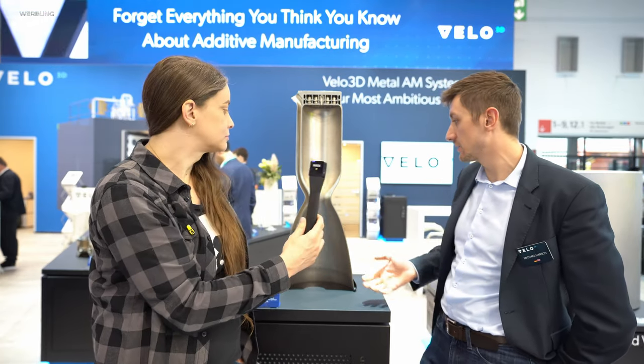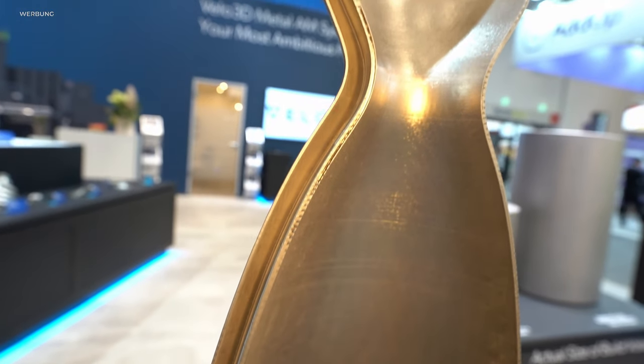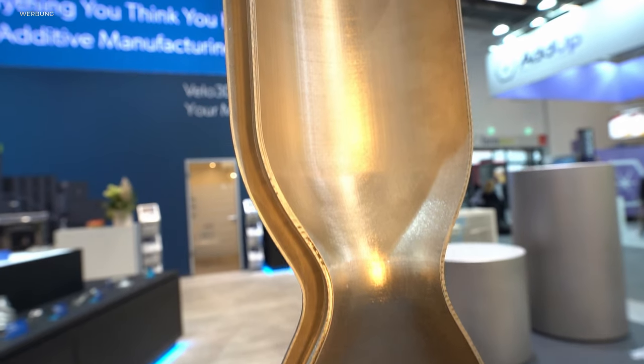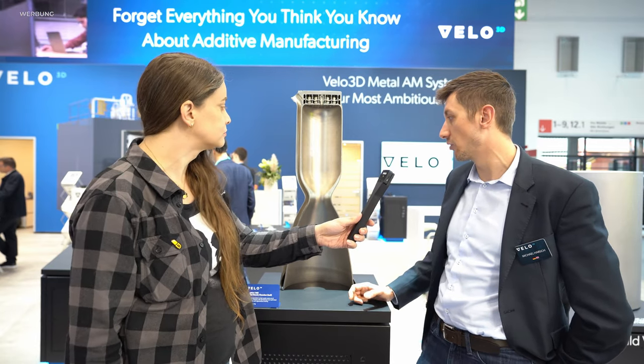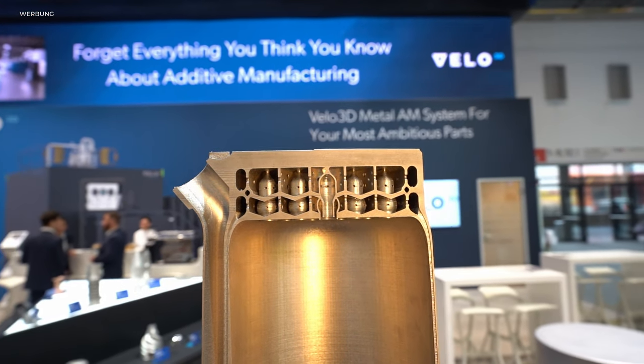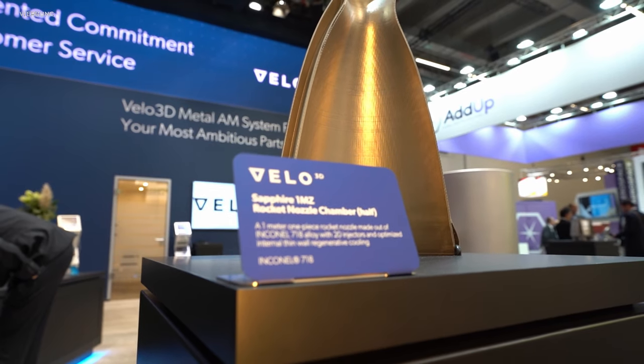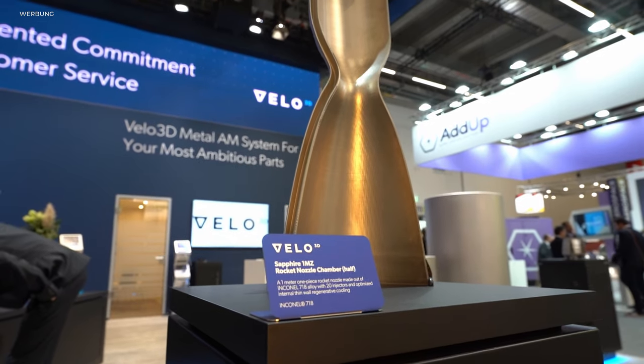Ein gutes Beispiel: wir sind häufig im Bereich Aerospace und New Space zu Hause, mittlerweile diversifizieren wir aber auch im Bereich Oil and Gas und Energy. Überall findet man eigentlich das gleiche Thema, nämlich Bauteile, die strömungsoptimiert sind – zum Beispiel eine regenerativ gekühlte Brennkammer-Düseneinheit für ein Raketentriebwerk. Materialseitig sind wir sehr stark in Nickel-Basis-Legierungen wie Inconel 718, Inconel 625, Haynes 282, aber auch Alu- und Titan-Legierungen.